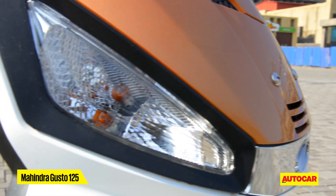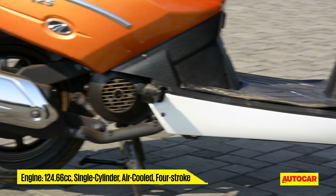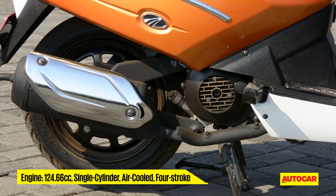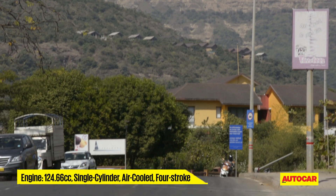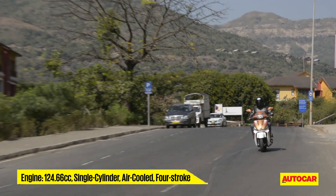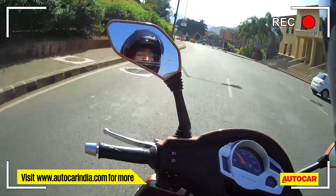I think it really is bringing out a new flavor to the Gusto — I like the way it looks, strong and dynamic. The big talking point of course is the engine. This 125cc engine now makes more power and has more torque, but at the same time Mahindra worked hard to keep the fuel efficiency as close as possible to the 110.